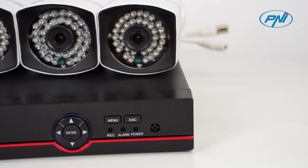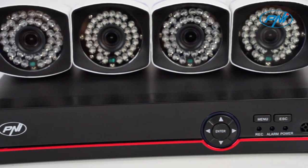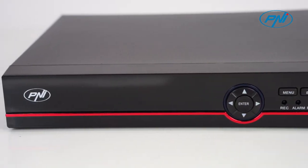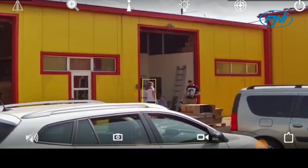Activate the motion detection, face detection, and human detection functions and you will receive alerts by email, FTP, or in the mobile application whenever the system detects motion or human presence.